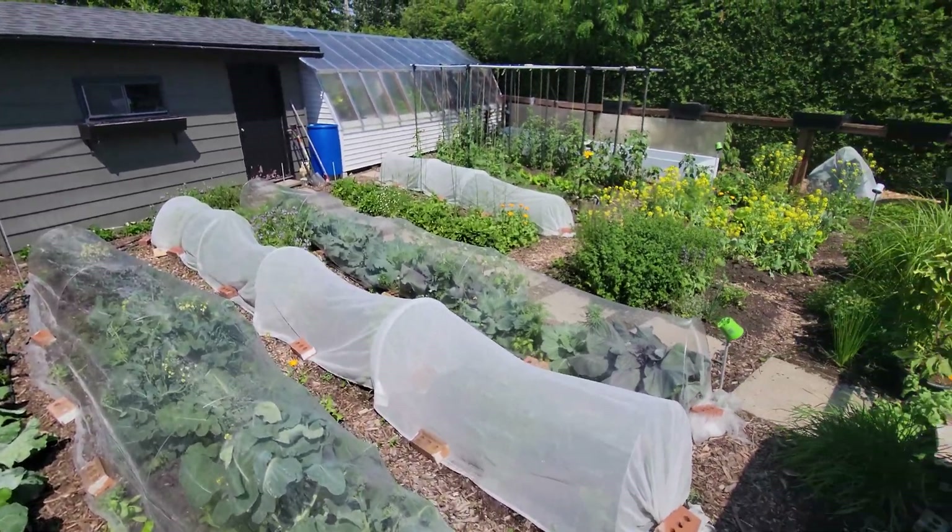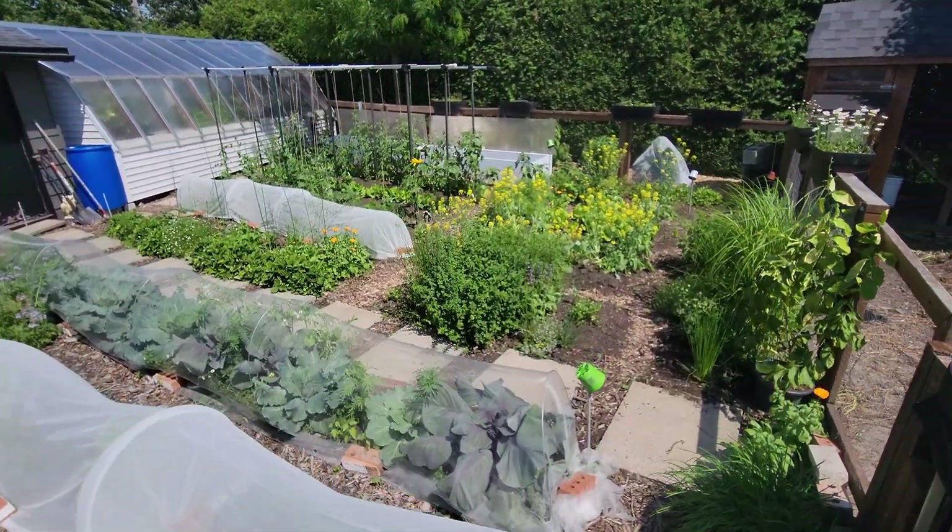June 23rd, it's 35 degrees outside. Quick tour of the garden.